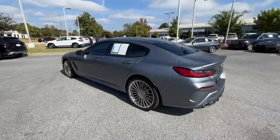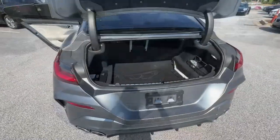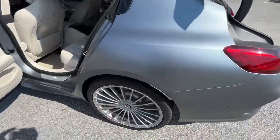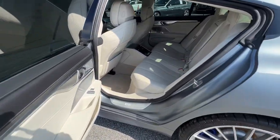Panoramic roof, all-wheel drive, navigation system, hands-free liftgate, keyless entry, sun/moonroof, satellite radio, lane-keeping assist, remote engine start, woodgrain interior trim.